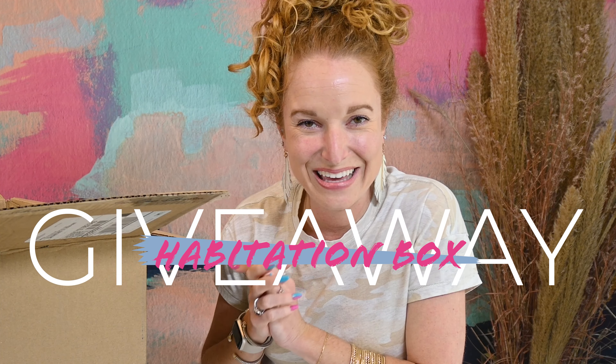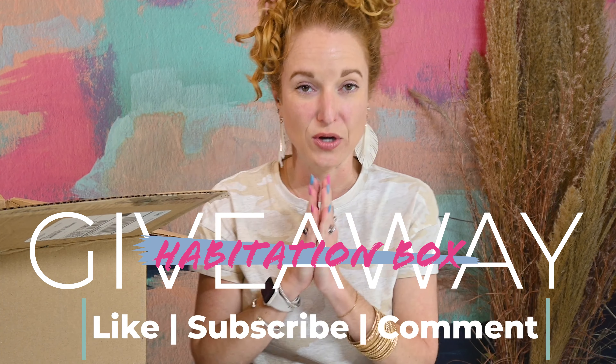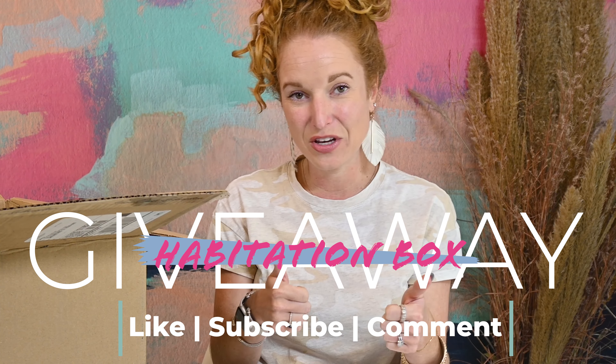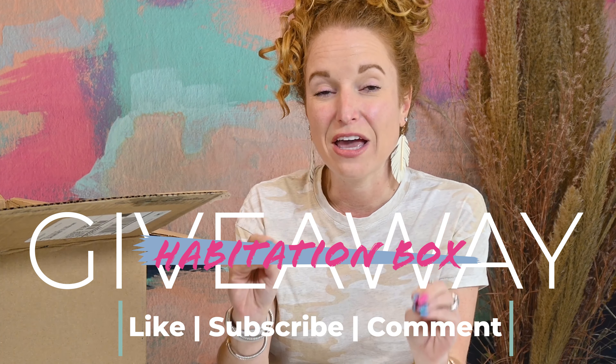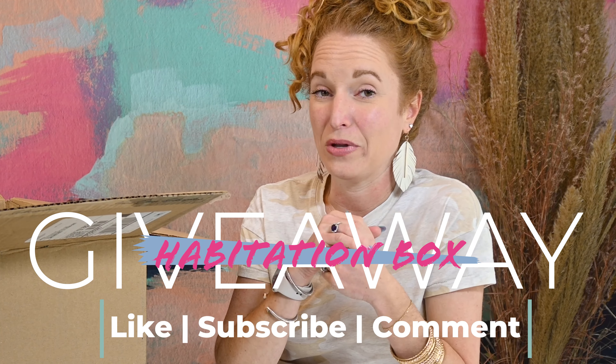This box is a giveaway box! To enter to win a Habitation Box you must subscribe to the channel, give this video a like, and comment below your favorite part of the Habitation Box April 2022 that we're opening today. Fine print: you have to live in the United States and be over the age of 18.